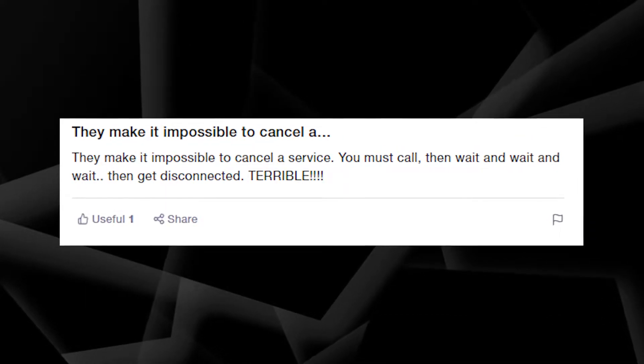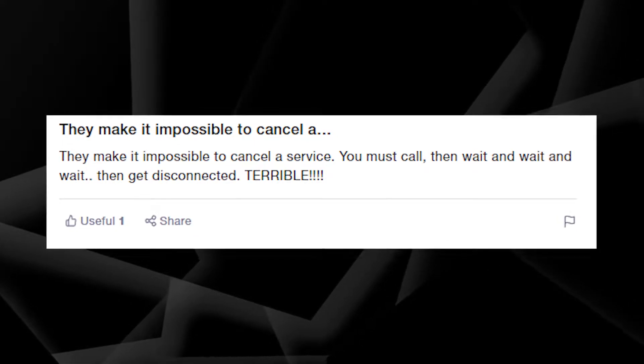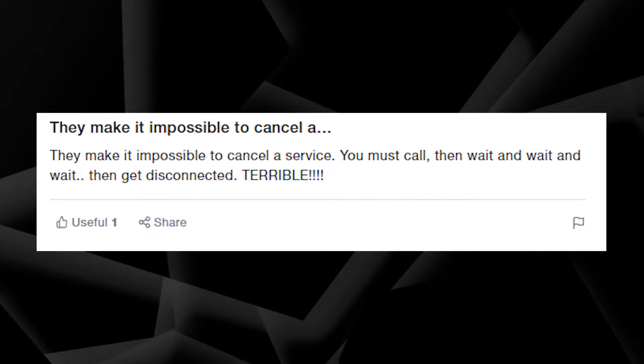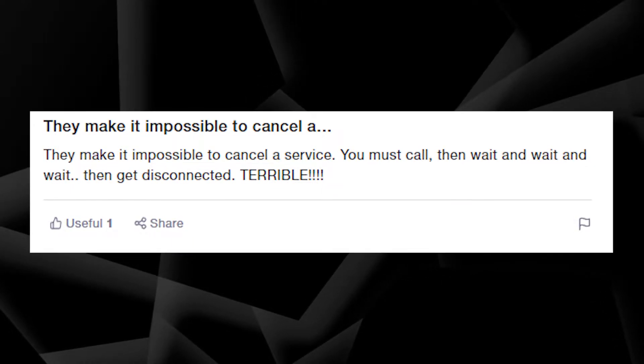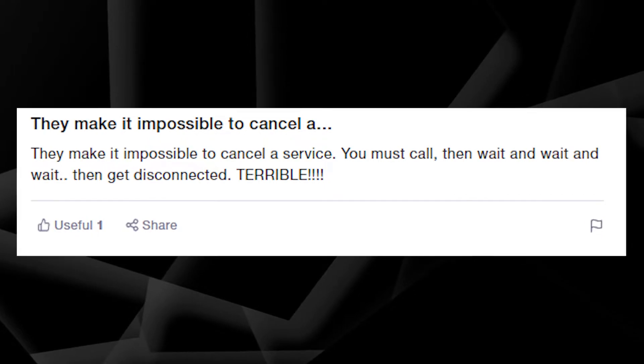Moreover, it's really difficult to cancel the payment and return your money. It's required to call Network Solutions customer service and be on the line the whole time until it's agreed that your subscription to a certain domain name is cancelled.